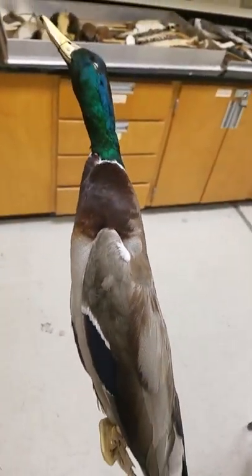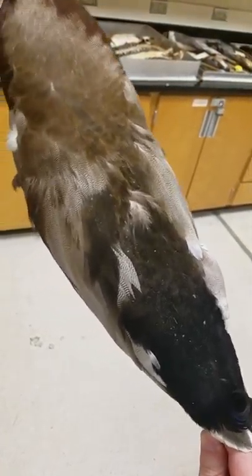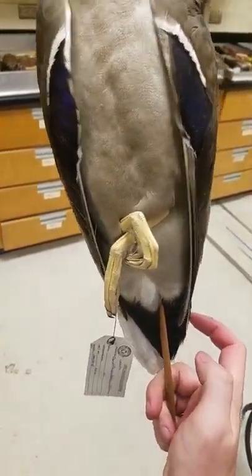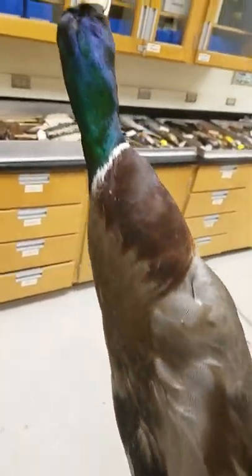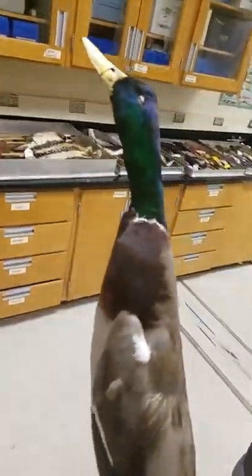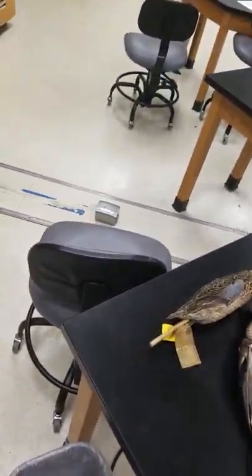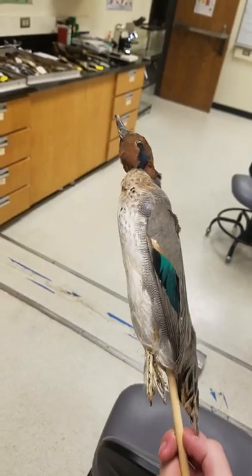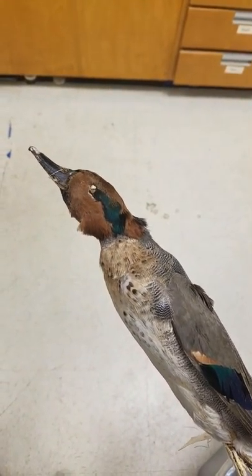I did not say the sex, but I think this is the male. So that beak — that's the rest of this guy. Rotating this guy is awful.